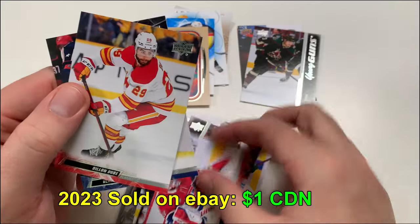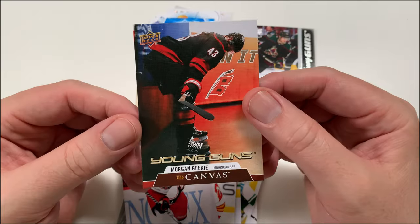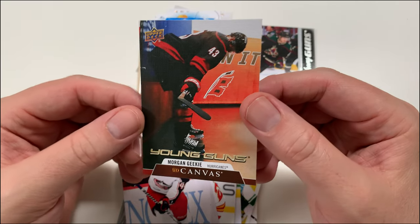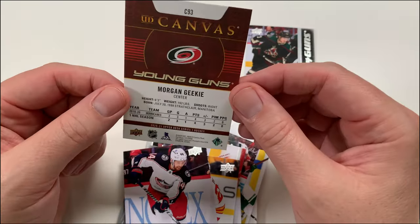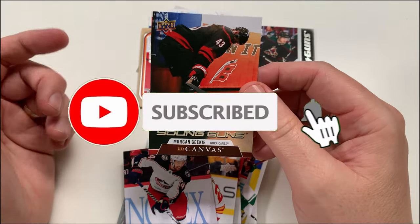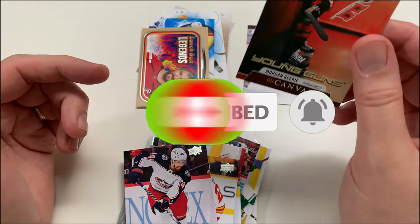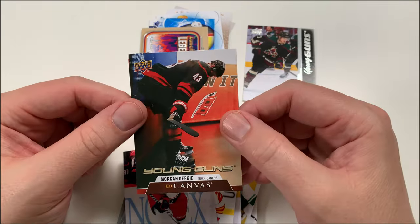So the highlight of this is definitely the Morgan Geekie UD Canvas — love it. I don't have a lot of Young Guns Canvas cards, and this is a really nice one. Once again, I'm Pete — thanks so much for watching! Hit that subscribe and smash that like button — let's grow this channel together. I'll catch you on the next video — bye everyone!